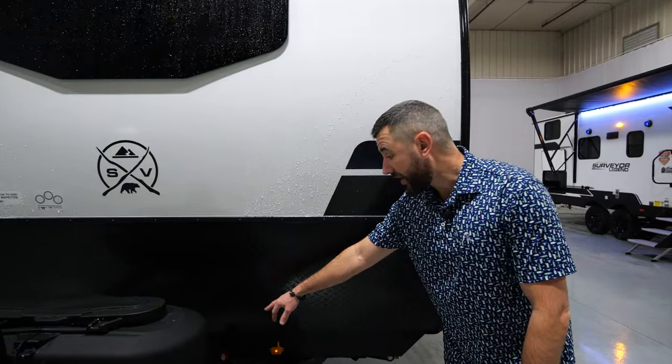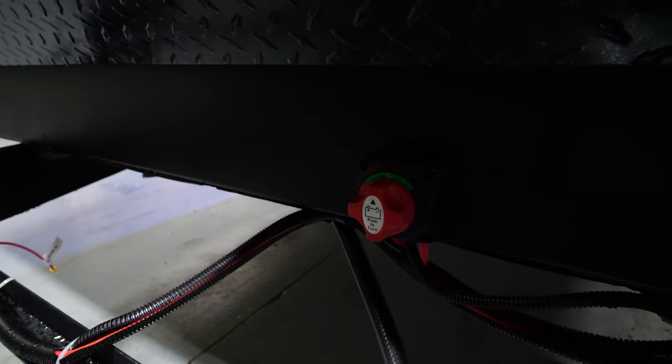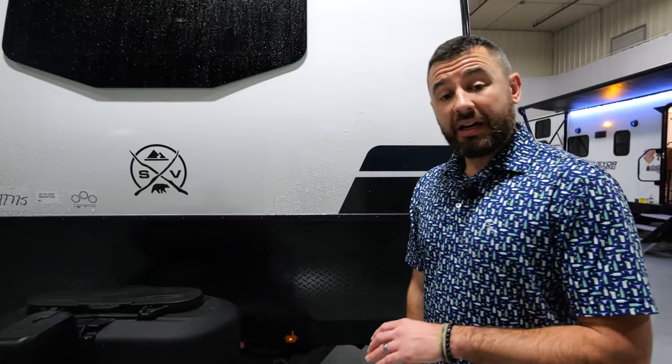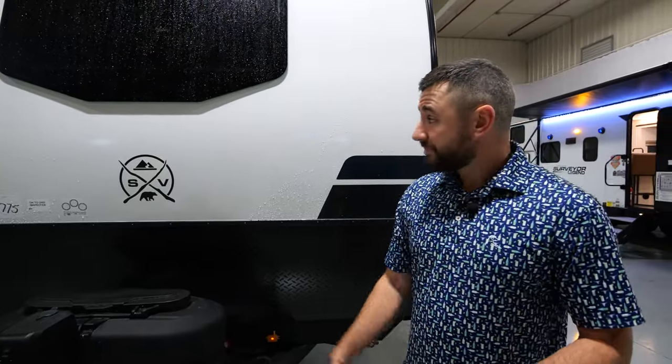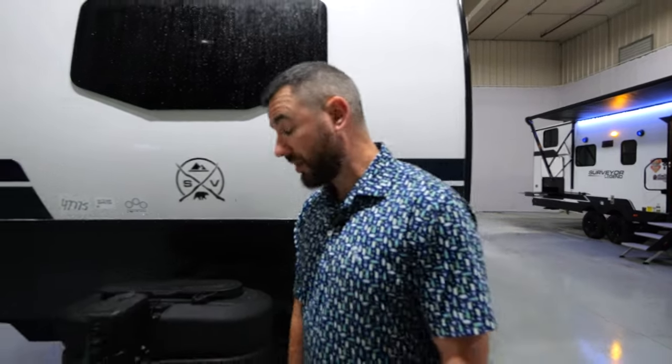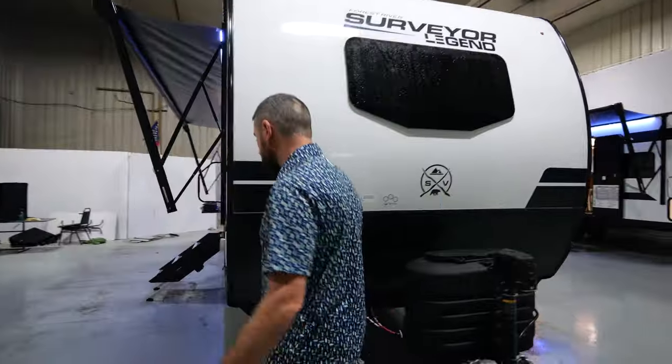You also have battery disconnect, which is also standard. Just a nice feature — anything 12-volt powered, you can flip that off and it's not going to trickle out your battery when you're in storage or sitting at a campsite and not using the unit. We've got some great standard features up front here.